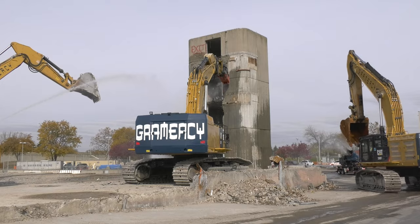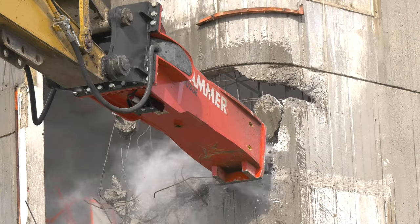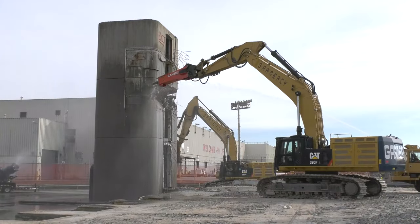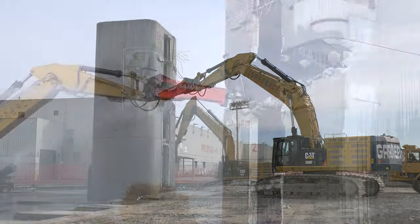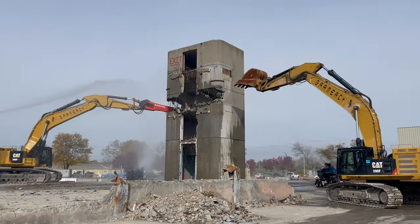Our main reason for running rammer hammers is the parts availability and the service availability. We look forward to continuing to work with rammer and rammer products throughout the future and hopefully grow bigger, with companies like Gramercy here at the JFK Airport supporting us and supporting the rammer product.